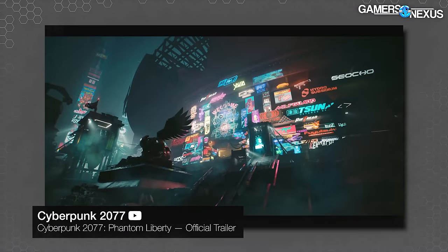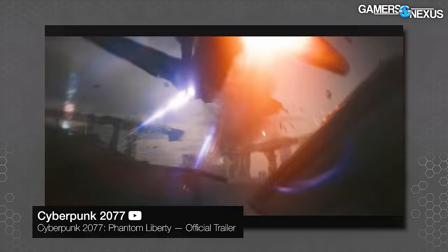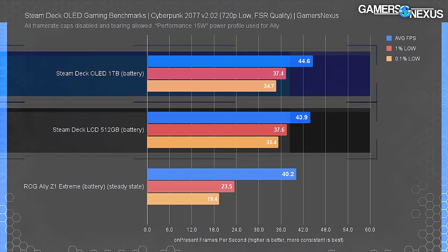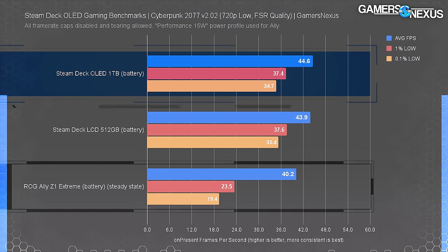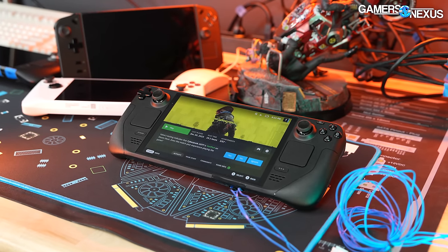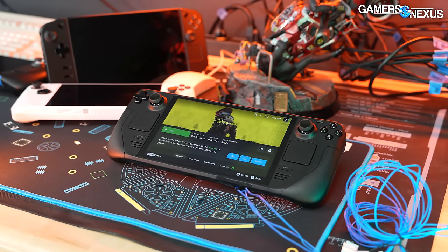Cyberpunk, with our tested settings, had one of the least significant deltas — tested in Dogtown from the Phantom Liberty DLC at 720p low with FSR 2.1 set to quality. The LCD averaged 44 FPS, with the OLED at 44.6. It's basically the same. The Ally Z1 Extreme is behind the LCD, as it was in our review months ago, and although the Ally is capable of massive performance improvements on wallpower against the Deck, at least handheld, we're not seeing that.